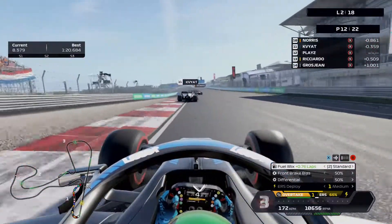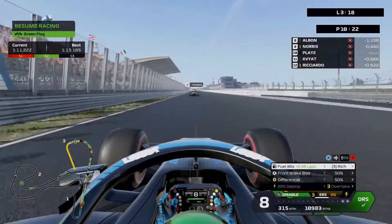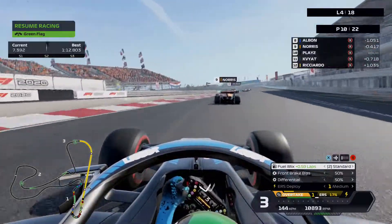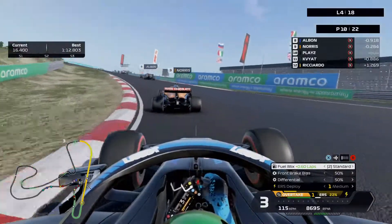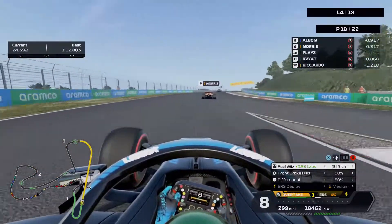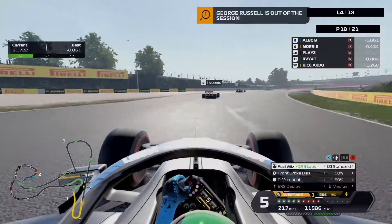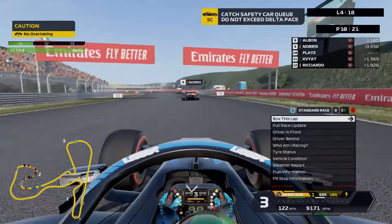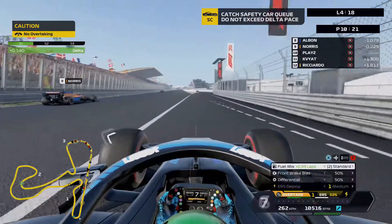Going around the outside with a bit of oversteer — yellow flags behind. I'm up to P10! Who is retiring? I'm closing up to Norris, staying close, really good pace. I got past Kvyat quite easily. It's George Russell who is out — a full-blown safety car! I think I'll go into the pits this lap and go for the hards — I think that will be the best strategy.